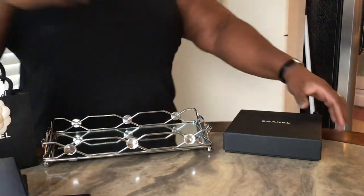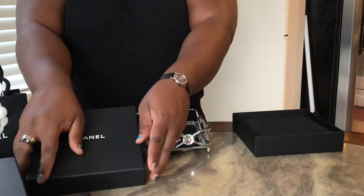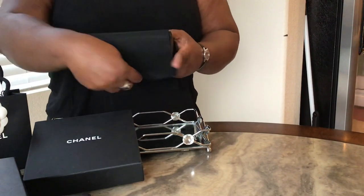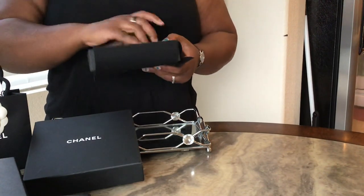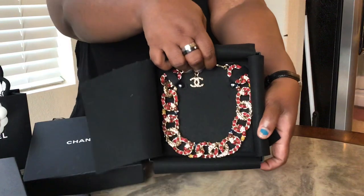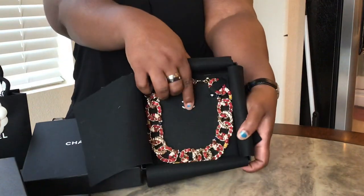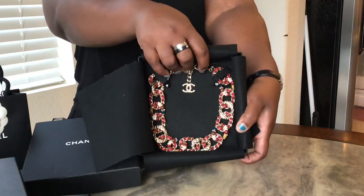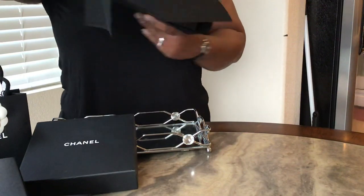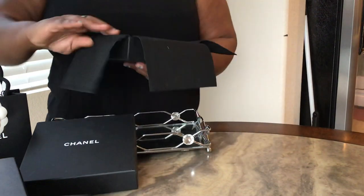Here is necklace number two — it comes in a Chanel box. It's not quite a choker necklace, but something similar — a very short necklace. It's not as logo-heavy; there's just the CC. Very understated but it definitely has that Chanel look. I absolutely love this — I just wore it the other day. I'm looking for a pair of coordinating earrings to go with it; right now I just wear a pair of solid gold earrings with it.